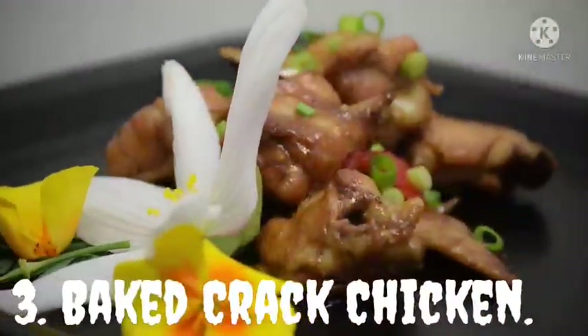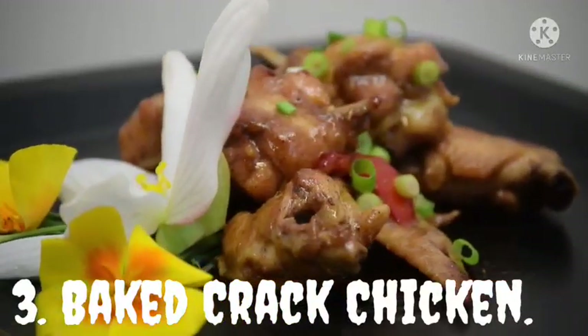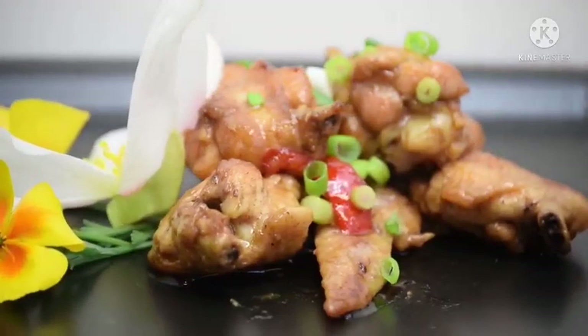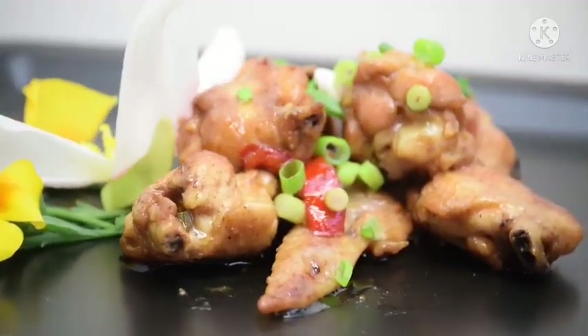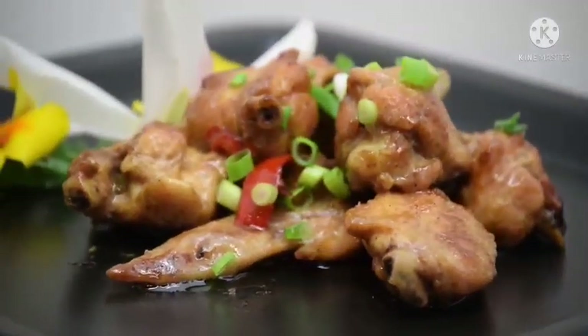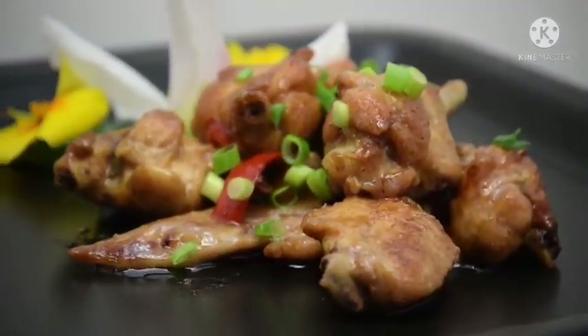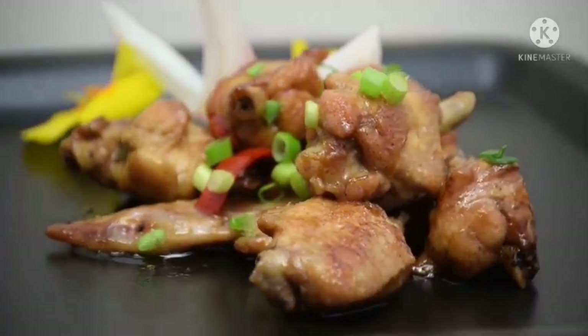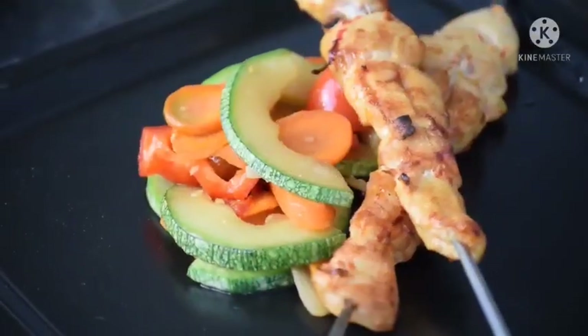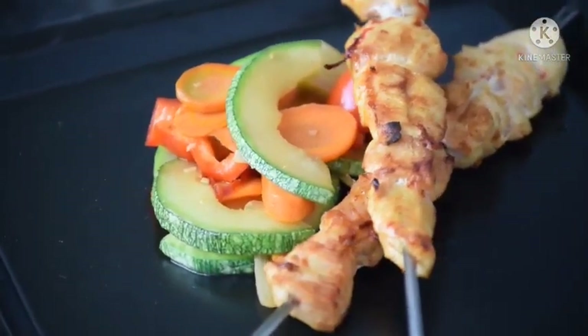Baked Cracked Chicken. Baked Cracked Chicken suits the best dinner recipe ever. It's so simple and easy to make and so delicious. It is made with cream cheese, bacon, and ranch. The ingredients will make the food mouth-watering, and you don't have to worry about maintaining your health as it has low carbs of only 5 grams. This chicken recipe is one of the best low carb high protein recipes that you need to try.